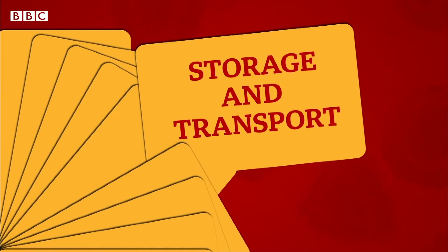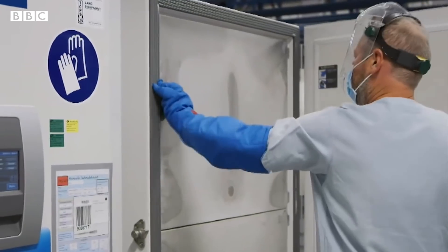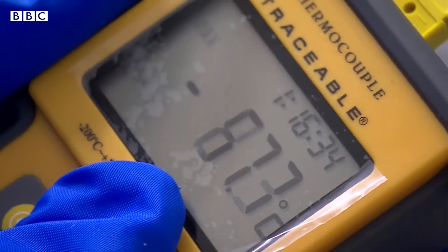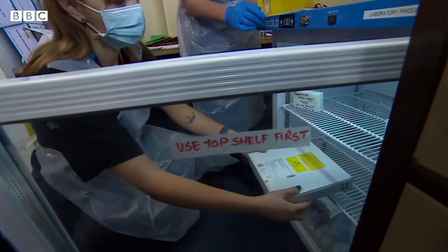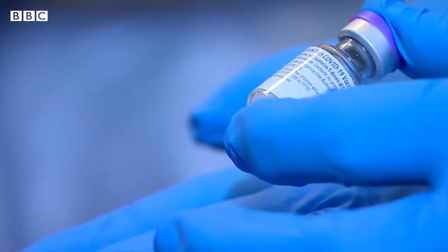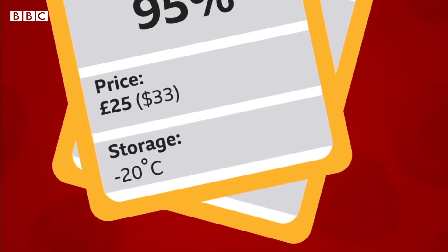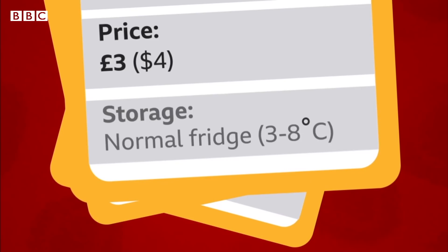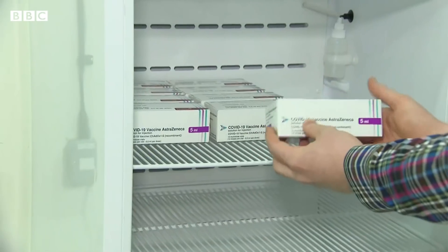Storage and transport. The Pfizer vaccine needs to be stored at minus 70 degrees Celsius, sent out in special boxes surrounded by dry ice to freezer farms, where it can be kept for up to six months. It can then be stored in a normal fridge for up to five days before being given to people. It's a similar process with Moderna, but that vaccine only needs to be kept in a regular freezer, at around minus 20 degrees Celsius. The Oxford vaccine, though, only needs to be kept in a normal fridge, which means it's easier and cheaper to move around than the other two.